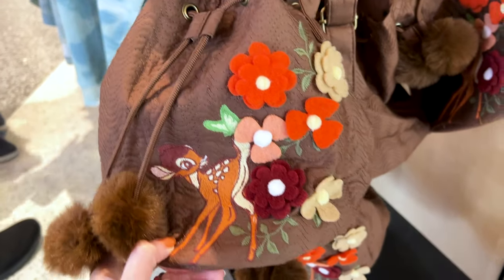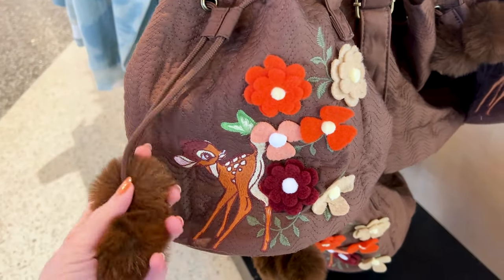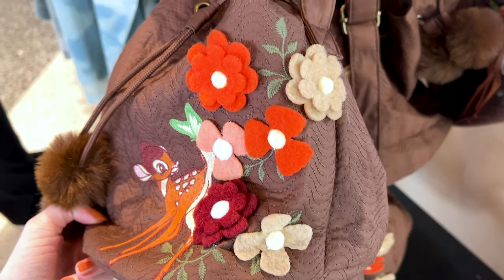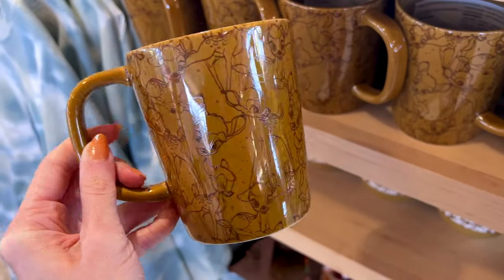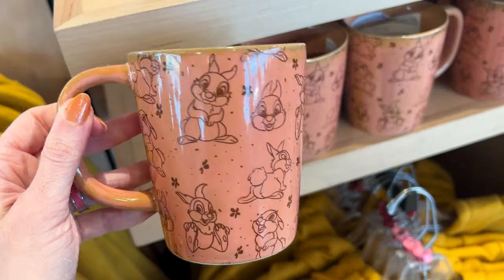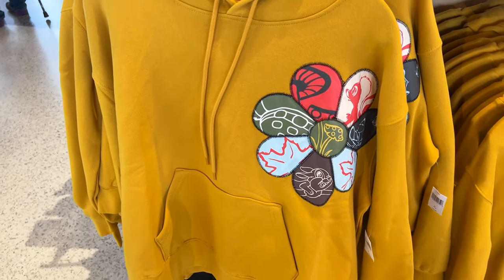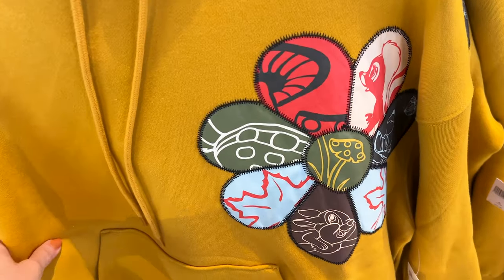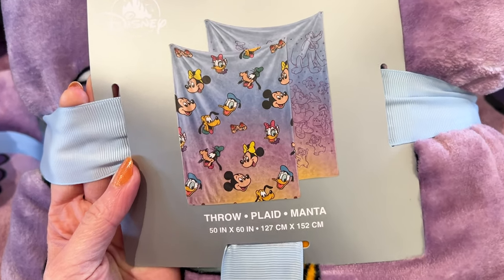For $40 they have this quilted drawstring bag for Bambi — look at the little pom poms on here! We have Bambi embroidered on there with felt flower appliques, so cute. They also have a very earthy brown Bambi mug for $20 and a rose pink one of Thumper. For $60 they have this mustard yellow hoodie with a flower stitched on it — I see Bambi, Thumper, and Flower.